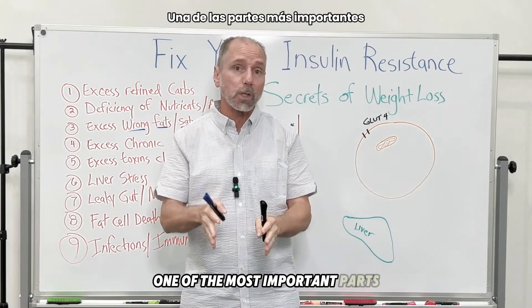So first of all, what is insulin resistance and how is it related to weight gain? Insulin resistance is a phenomenon where your body, just like the word says, resists the insulin. Let me explain to you a little bit how it happens.